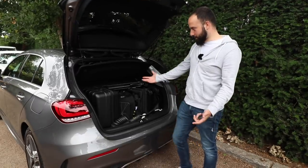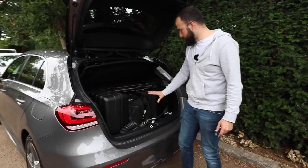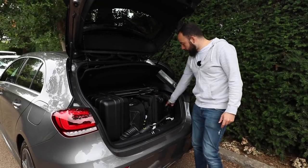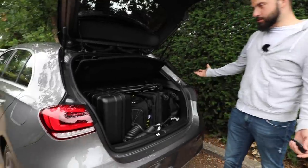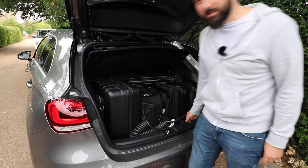But look — I've got a work bag in here, my Ronin box, all my camera gear, a tripod, a small suitcase, a rucksack, and a charge cable — and it fits absolutely fine with space to spare.